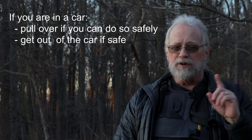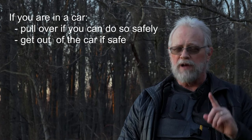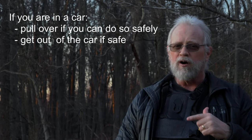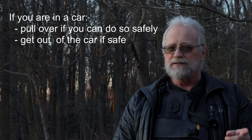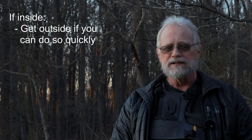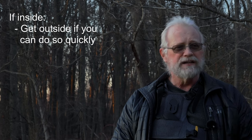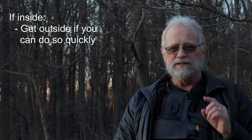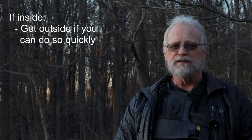First, if you're in a car, whether you're driving or a passenger, if you can pull over and get out of the car safely, then by all means, please do. Second, if you're inside and you can get outside quickly and safely, do that. Video shot from outside with nothing between you and the object of interest but air are the best. First, get out whatever camera you have handy.